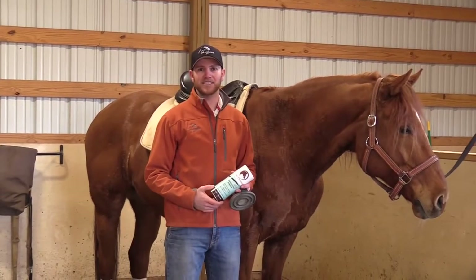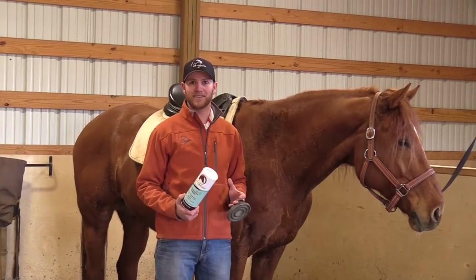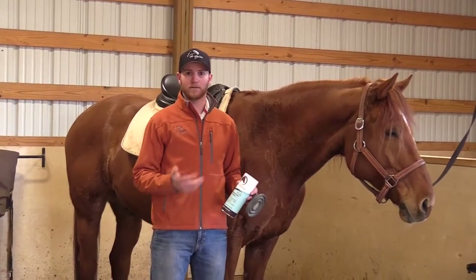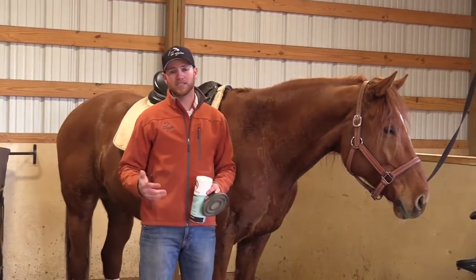Hi everybody, it's Cody Harrison with C.G. Quank. I wanted to tell you a little bit about a product that we just recently found called CodeFence. It's a powder that really helps us with our sweat when we're working with our horses in the winter, so we don't have to worry about our horses catching chills.